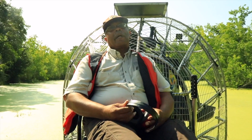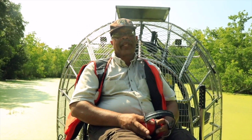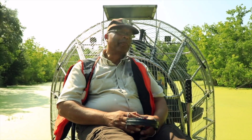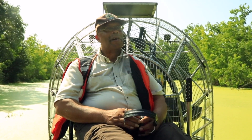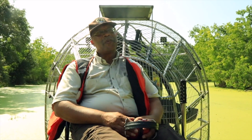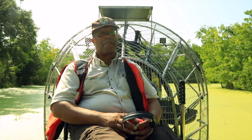Bayou Sauvage is a great destination to bring your family, bring your friends, bring your loved ones, bring your grandparents, your godparents — bring whoever. We welcome everyone with open arms here at Bayou Sauvage Urban National Wildlife Refuge.